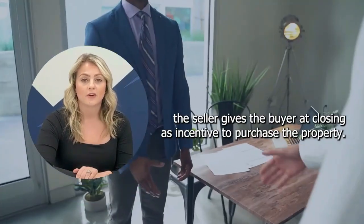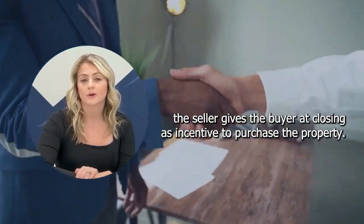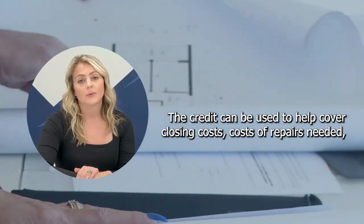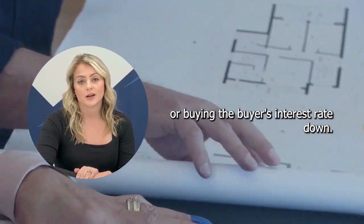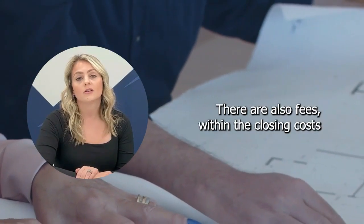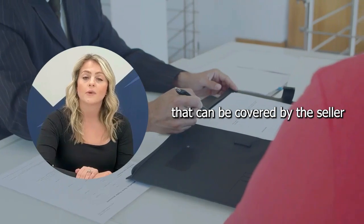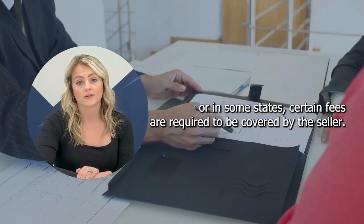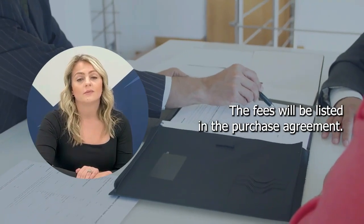Seller credits are funds the seller gives the buyer at closing as an incentive to purchase the property. The credit can be used to help cover closing costs, costs of repairs needed, or buying the buyer's interest rate down. Seller credits are not the same thing as seller paid fees. There are also fees within the closing costs that can be covered by the seller, or in some states, certain fees are required to be covered by the seller. The fees will be listed in the purchase agreement.